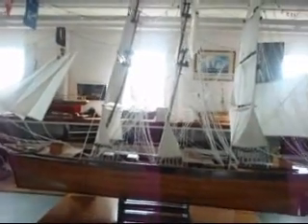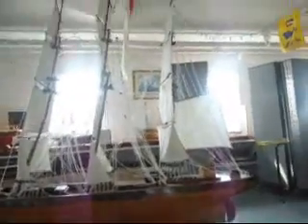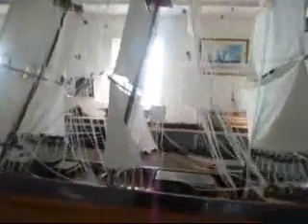Cool models. Look at this thing — this thing is huge. That thing must have taken years to make. Let's see if there's any information on it. I don't see any.